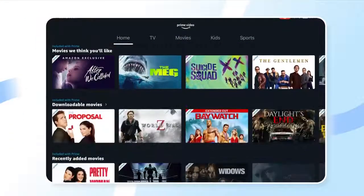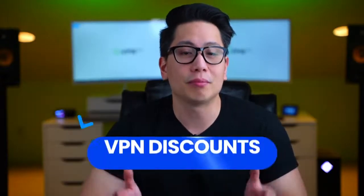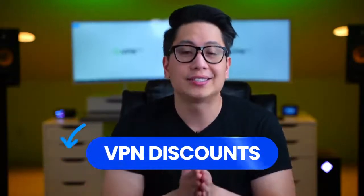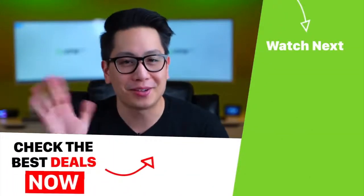To sum it up, you can access Amazon Prime UK with a VPN and it's very simple, fast, and safe as long as you are using a good service. Some of the best VPNs on the market can be purchased with a discount right now — head to the description to find out more. I hope you enjoyed this video; if you did, consider subscribing and ringing the bell, and I will see you next time. Goodbye.